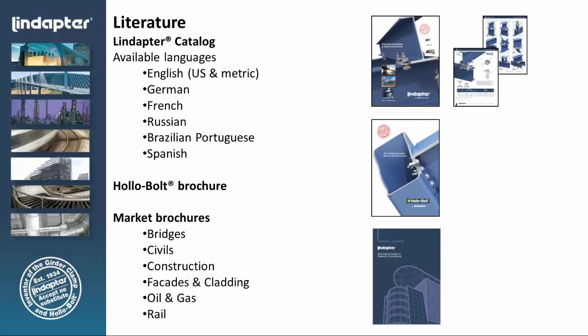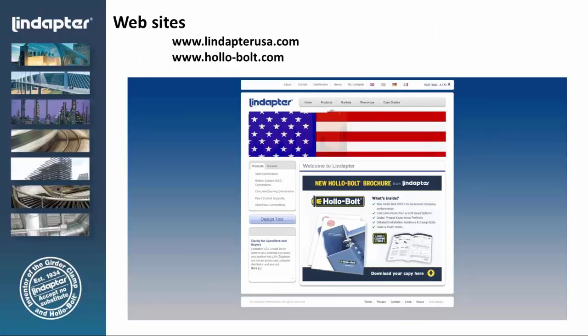All of our literature is available online. You can go to our website, and if you register, you have access to all of our literature, CAD files, and the online configurator that allows you to do your own girder clamp connection. The website is very user-friendly. The only thing to be careful of is when you go to lindaptor.com, make sure you have the American flag checked so that you get imperial values as opposed to metric values.